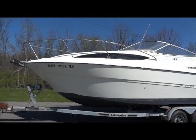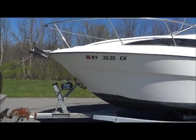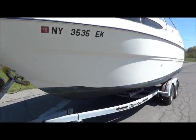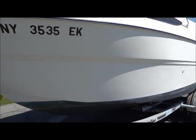Here's a look at the Bayliner 245 exterior. The boat comes with an anchor and does come with a tandem axle galvanized trailer. The hull is in nice shape and does have bottom paint.